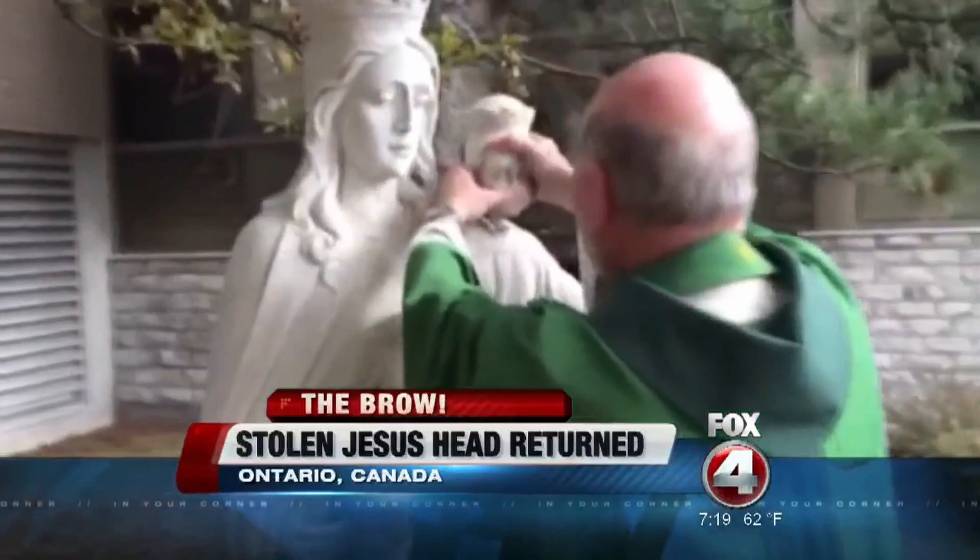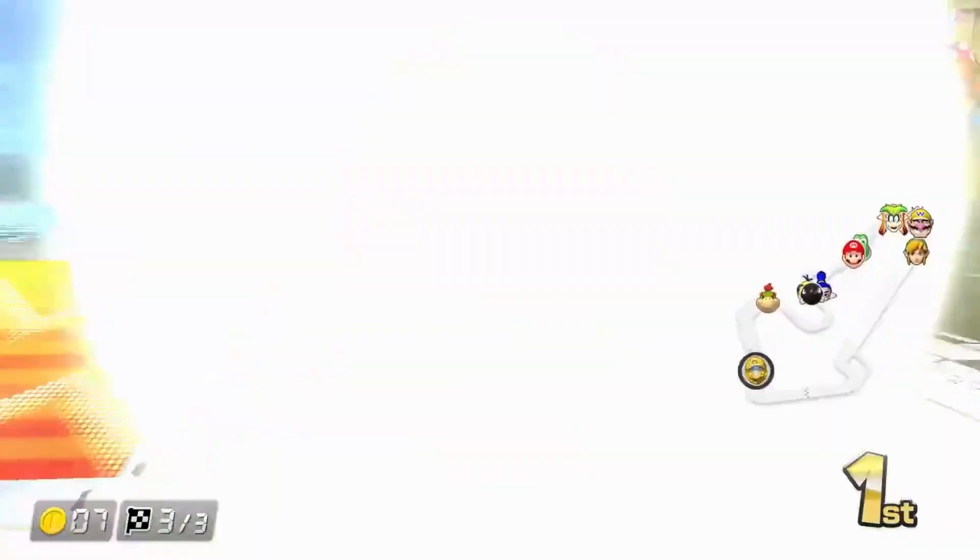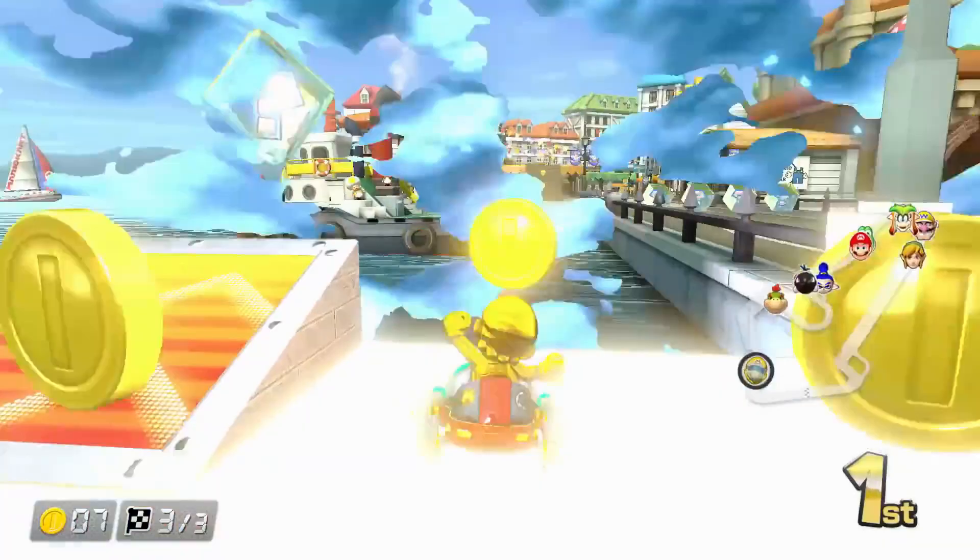After seeing all the media coverage, the remorseful thief felt guilty and returned the original head. Heather Wise, however, wanted her spiny turtle shell from Mario Kart back, because it turned out to be her most famous work of art.